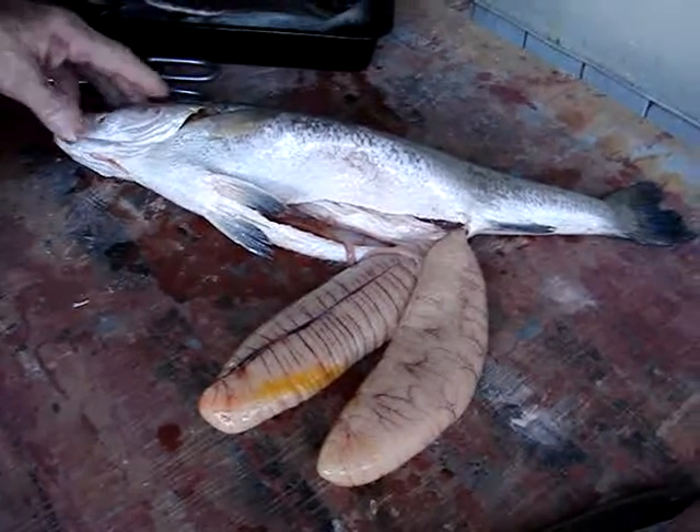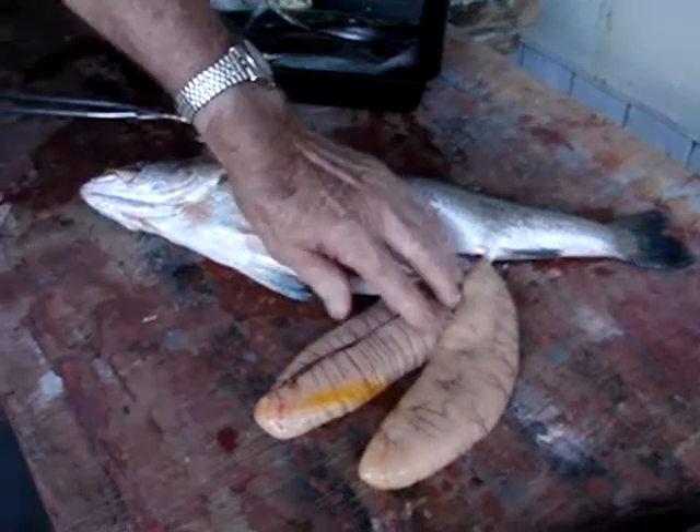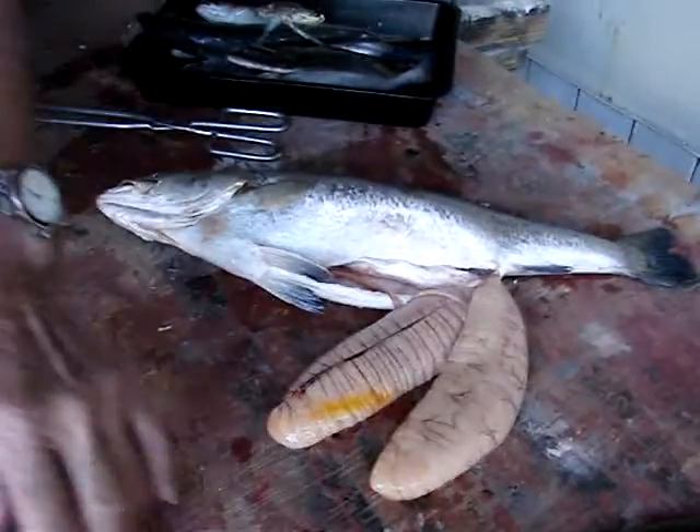Okay everybody on Facebook, you can see what was in that trout — and those are way bigger eggs than I expected to see. I hope you all enjoyed this little presentation. Bye!